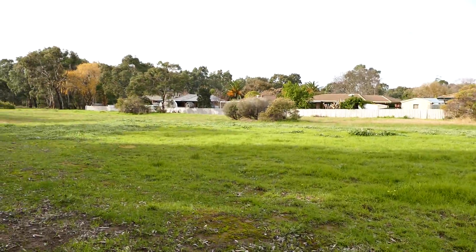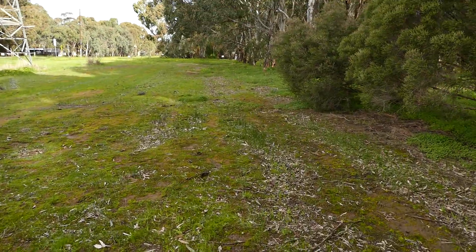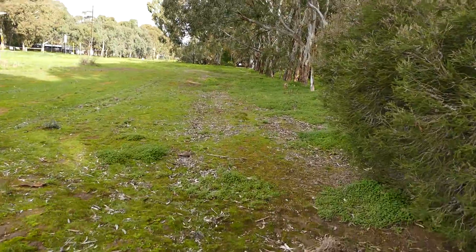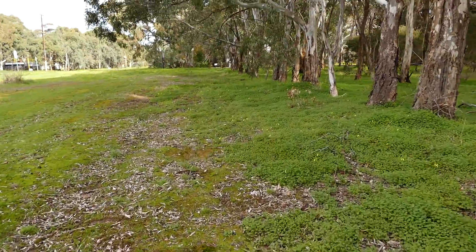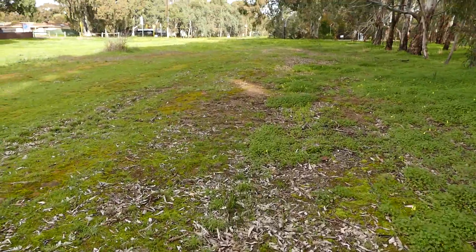I just thought there might be a little side channel or something. Well, I hope that's a motorbike and not a helicopter. I might just go out here and film — well, I think there's enough moss here, I think.